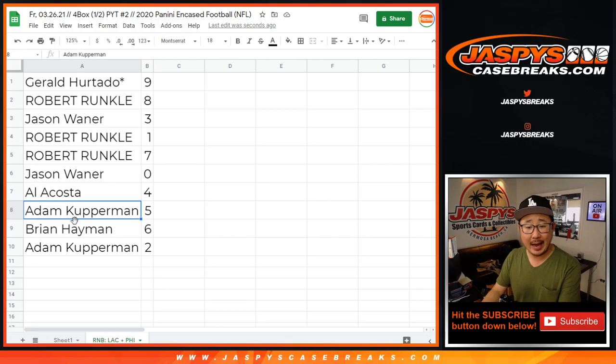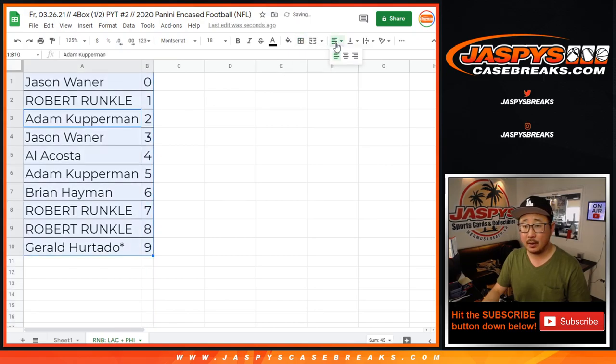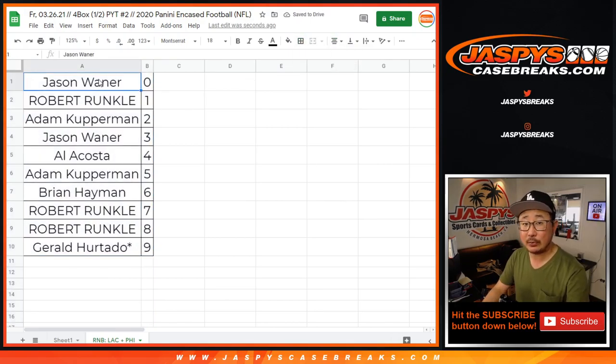Al with 4, Adam with 5, Brian with 6, and Adam with 2. Let's sort by number right here. And in a separate video, it will be the break itself. JaspiesCaseBreaks.com.